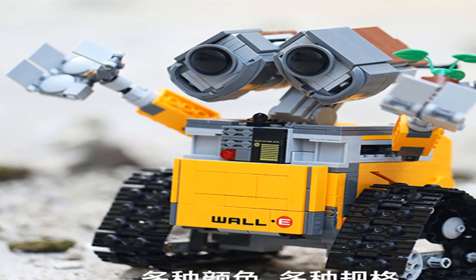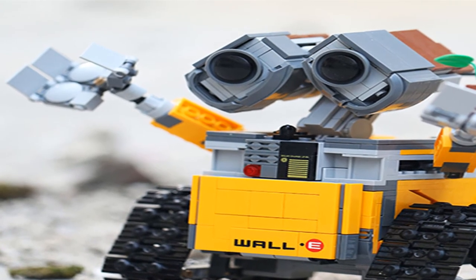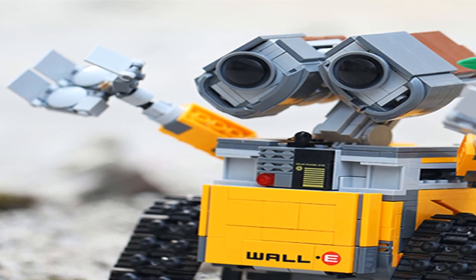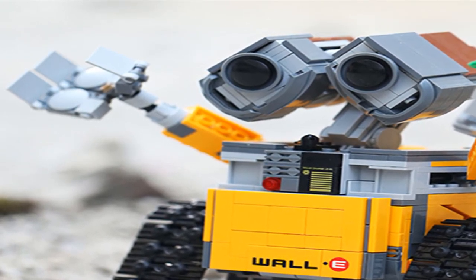Characteristic 6: enlightenment toy for children. For more information, product link in the description box. Thank you for watching this video.